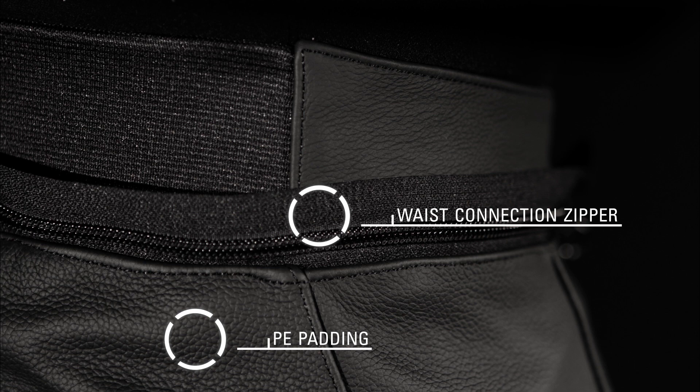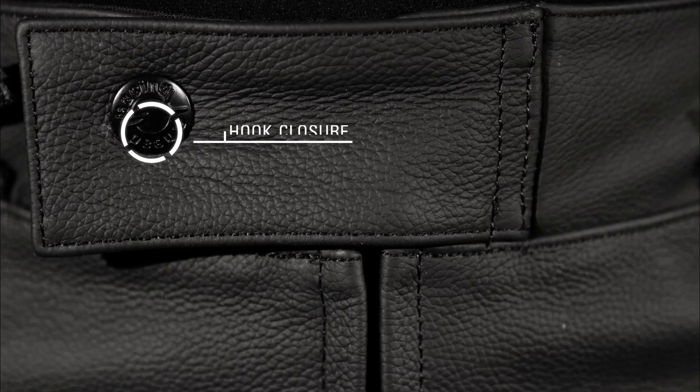Integrated PE foam padding is located around the tailbone and hips for greater riding comfort. A waist connection zipper attaches to selected Alpinestars leather and textile jackets. The stretch waistband and sliding hook waist closure combine to offer a secure, precise fit.